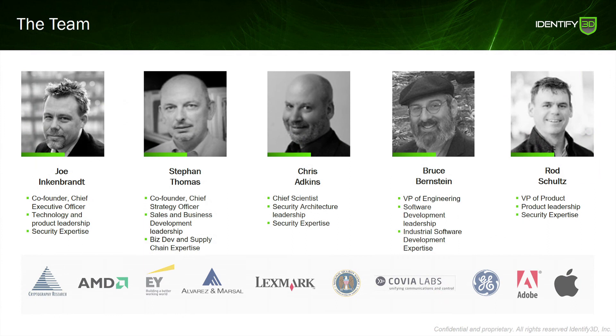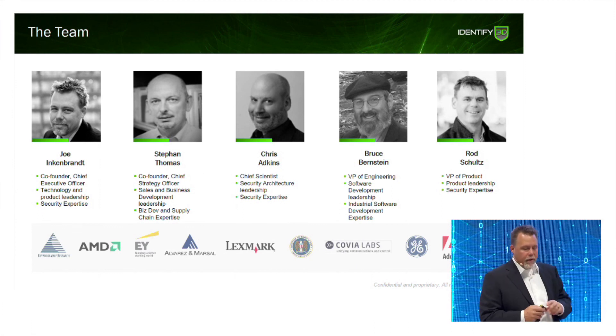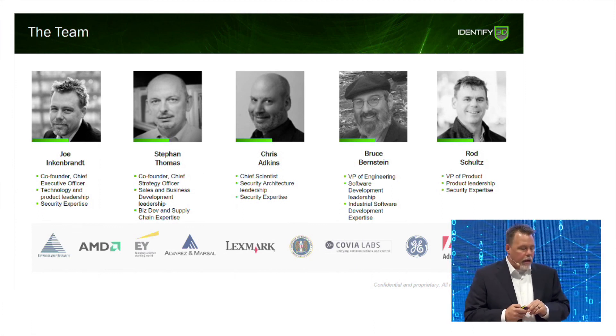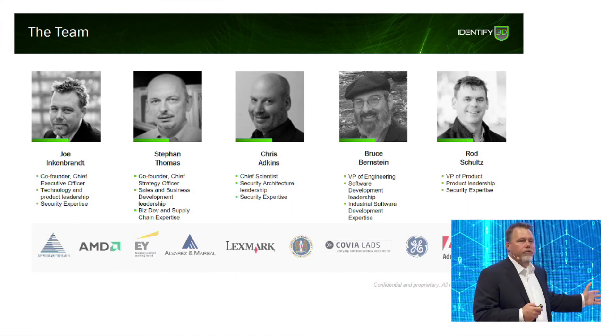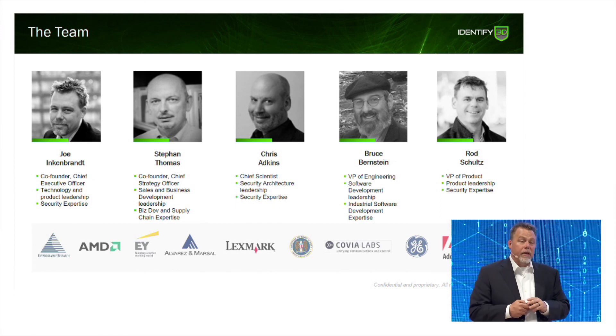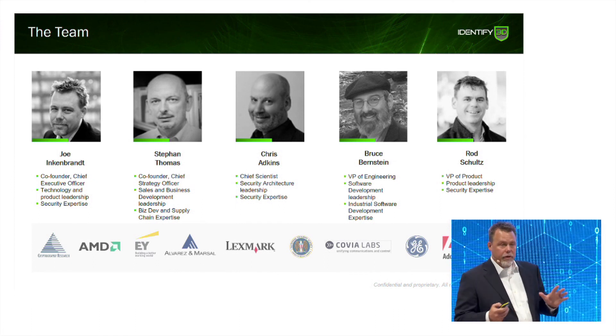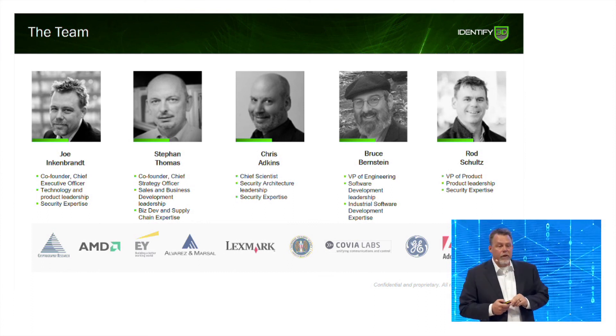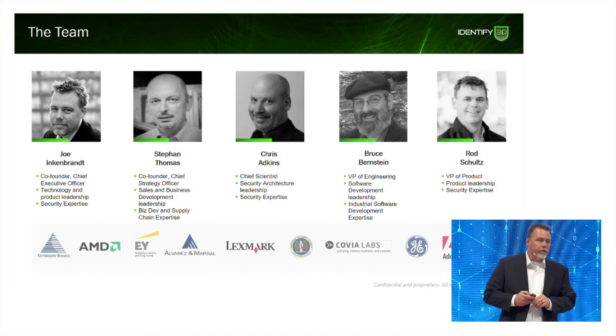We've assembled a cutting-edge team. We have security experts — the gentleman in the center was chief security architect of Lexmark for several years. My VP of Engineering, Bruce, spent over 20 years working in digital manufacturing for GE and then became a security guru. And Rod was one of the app architects of Apple FairPlay, probably the most successful DRM on the planet.